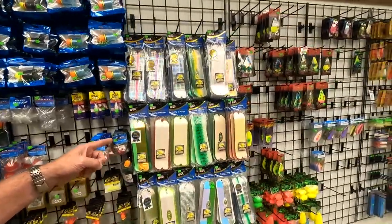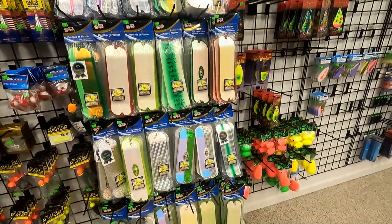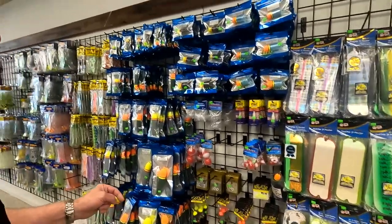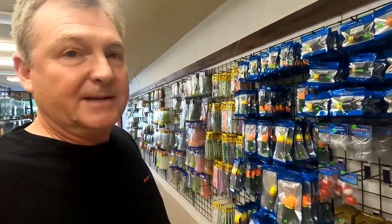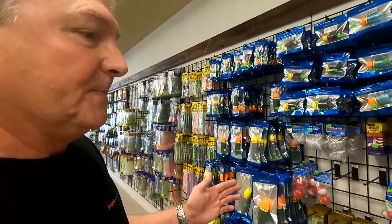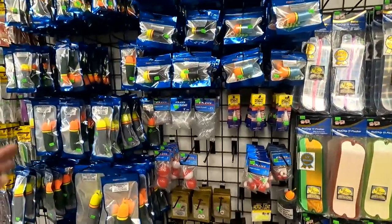And look here — we finally got some Pro Trolls in. I guess this is where they're going to go. We just got these in stock, so I know some of you guys are going to be happy about that. We got them just in time for the closer river — well, anyway, if you want to get stocked up on Pro Trolls, there you go.